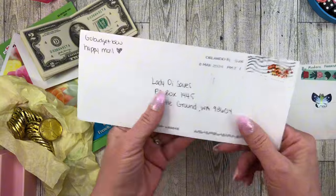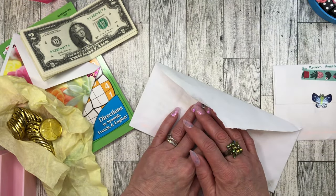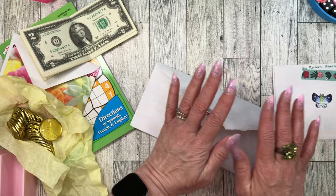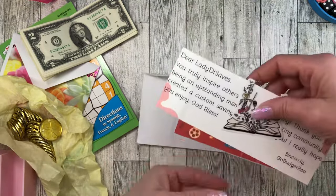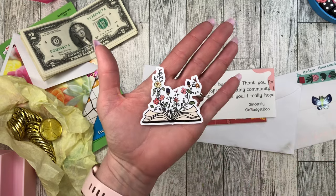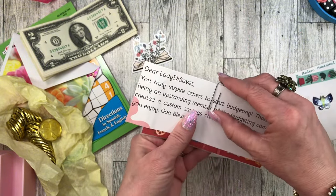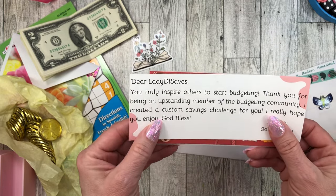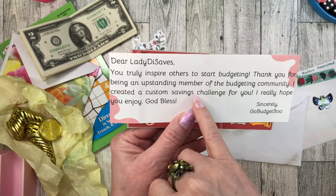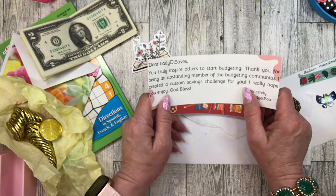Okay little birdies, you're going to have to move out of the way and make room for my friend Donna's wonderful, sweet, loving gift. Now let's go big to small - this is from Go Budget Boo. You guys, her channel is so beautiful. I'm like a hot mess and she is so polished - her videos are just beautiful and so peaceful. She does the candle lighting and everything's just so beautiful on her channel. I love her channel. Oh, look at this - I love this sticker! Us homeschooling moms, we love books a lot. This is absolutely beautiful - books and flowers. The note says: Dear Lady Di Saves, you truly inspire others to start budgeting. Thank you for being an upstanding member of the budgeting community. I created a custom savings challenge for you - you guys are the sweetest ever.